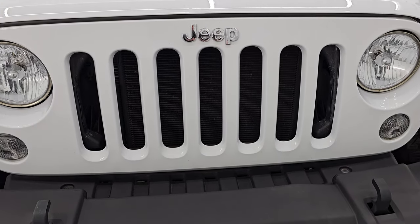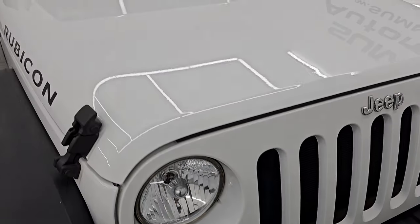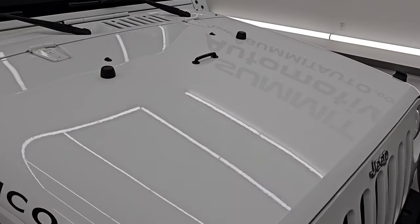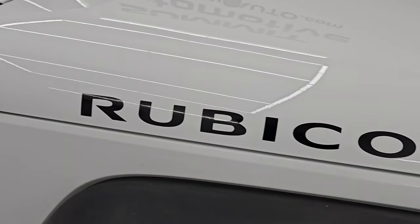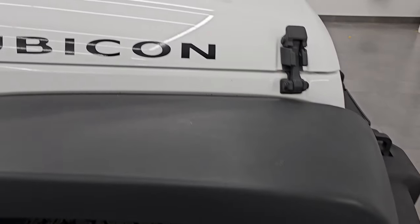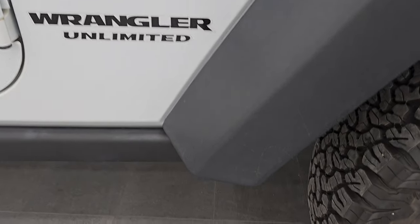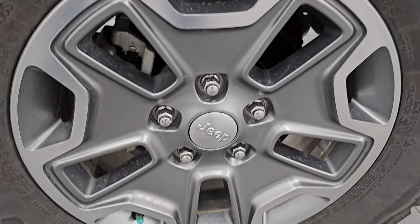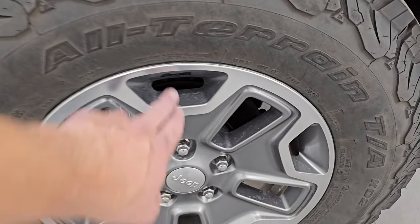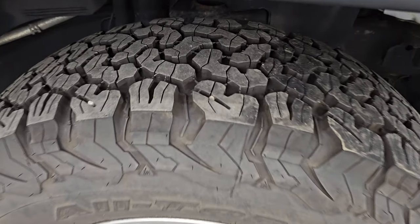Of course, the seven-slotted grille and the headlight lenses are nice and clear. The hood is in nice condition as well. You get the Rubicon decals on there and the passenger side front fender is in very nice shape as well. Passenger side front wheel — no major scuffs or scrapes on there, just a little dusty but that'd be wiped right off — and that tire is just as new as the driver's side.